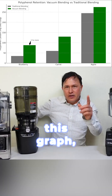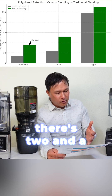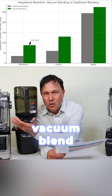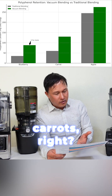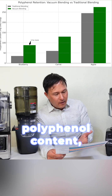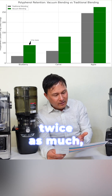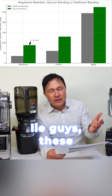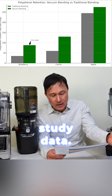We're going to show this graph on polyphenols in blueberries blended in a blender. Published studies show there are two and a half times more polyphenols being retained when you vacuum blend without the oxygen. Likewise, when you blend carrots, you might have a little over 50 or 60 polyphenol content with traditional blending, but with vacuum blending it's once again over twice as much — maybe 125. Data does not lie. These studies are linked below for you to review.